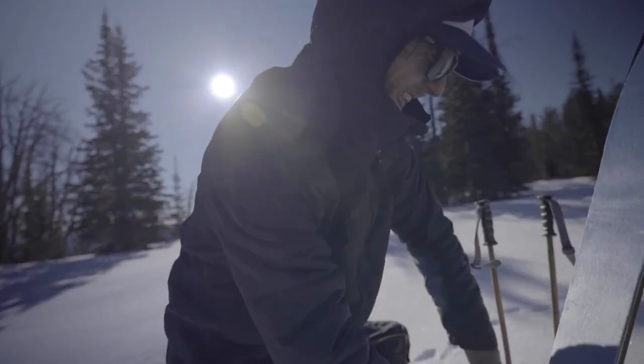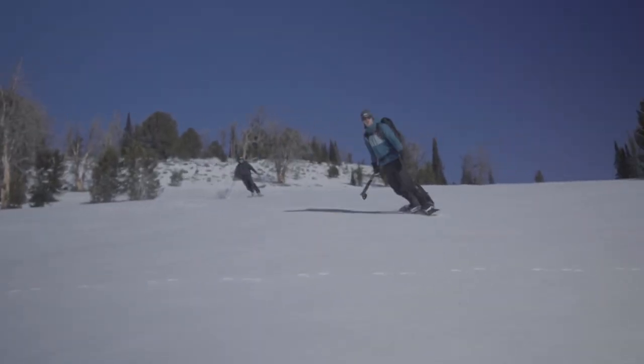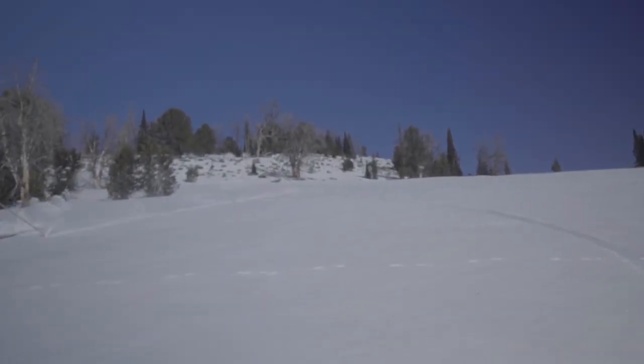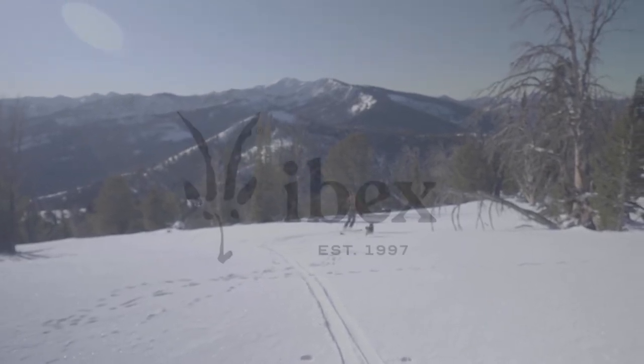Whether on a climbing trip in the summer, traveling the globe, or wrapping up your favorite ski tour, this is the jacket you will reach for time and time again. IBEX products will take you from city to slope.